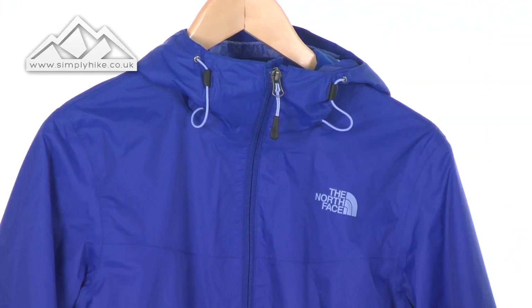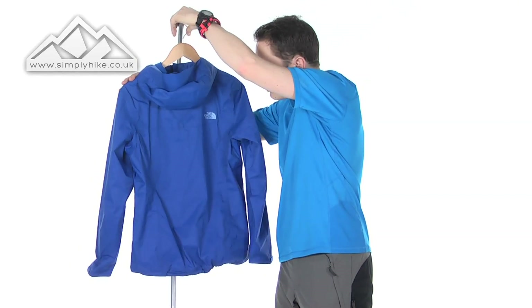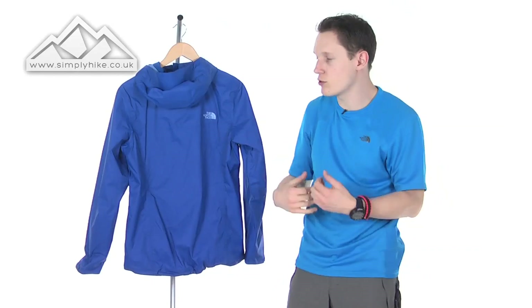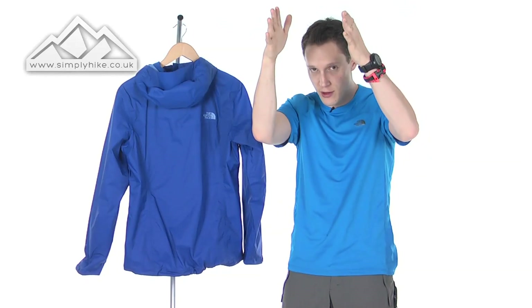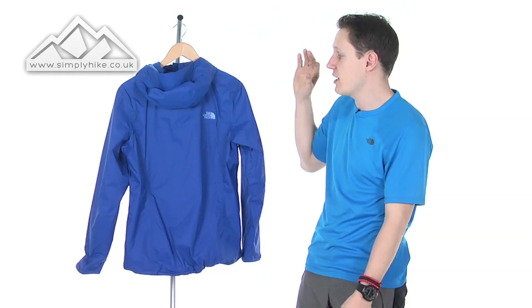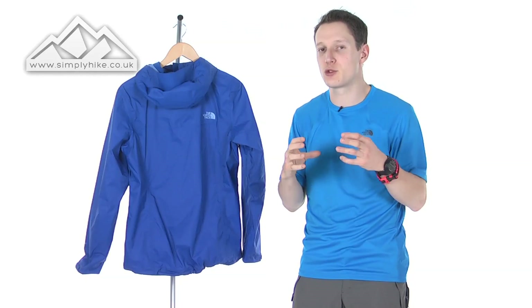I'm going to flip the coat round to talk about the back. As you can see, the stitching itself is ergonomically fitting, which means the jacket is going to fit to you — rather than just being a straight-down anorak, it's shaped to your body. This is really key when it comes to the layering system — so if this is a size 12 jacket and you have a North Face fleece that's also a size 12, the fit and cut will both work together.